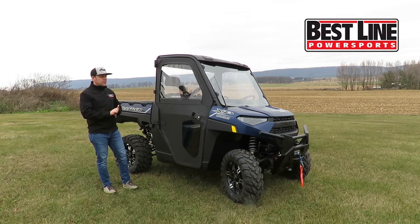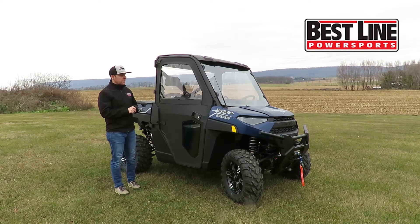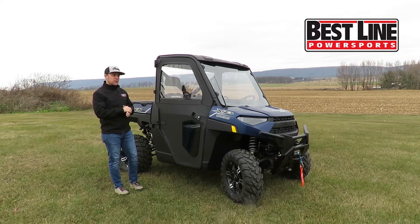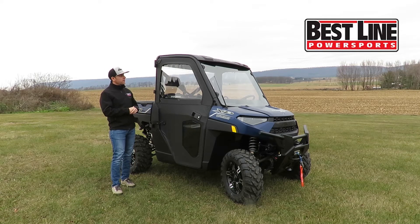I just wanted to highlight some of the differences with the Ride Command Package that you get over the normal XP1000. This one comes with a 4,500-pound winch, and you also get LED headlights, which are about 90% brighter than your normal halogen lamps, so it's going to be a ton brighter at night.